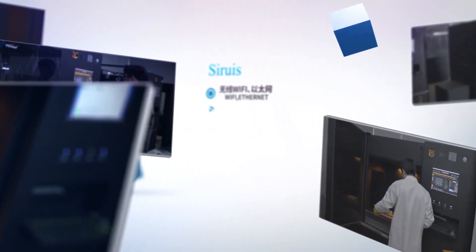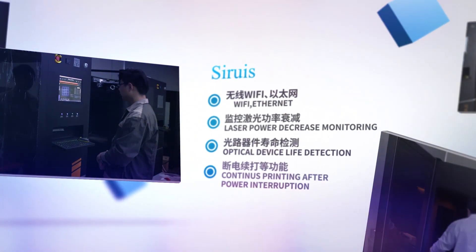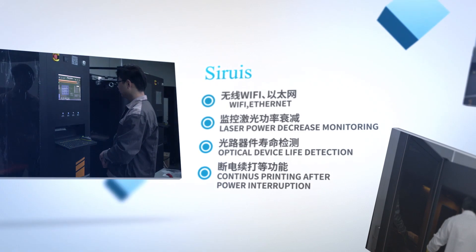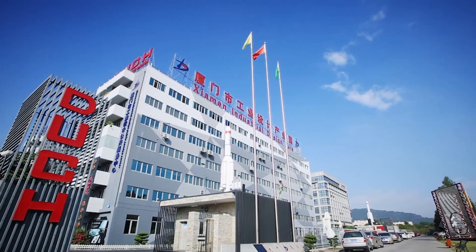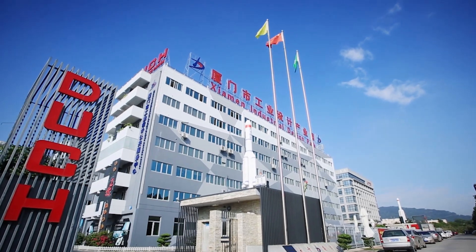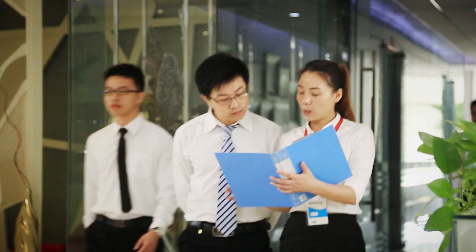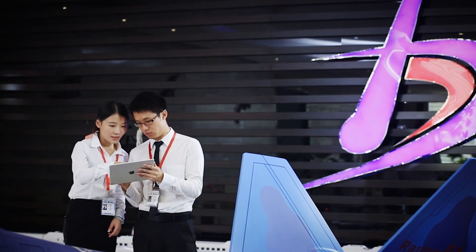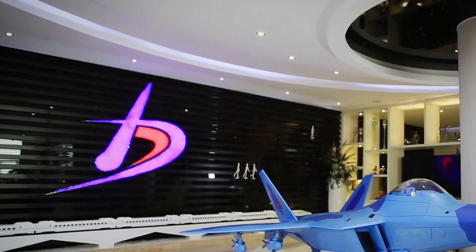In addition, the device also has wireless Wi-Fi, Ethernet, monitoring of laser power attenuation, optical circuit device life detection, continuous printing after power interruption, and more. Sirius is growing at an ever-changing speed, and more functions will be added in the future. These humanized and intelligent designs will make you fall in love with SLA 3D printing.